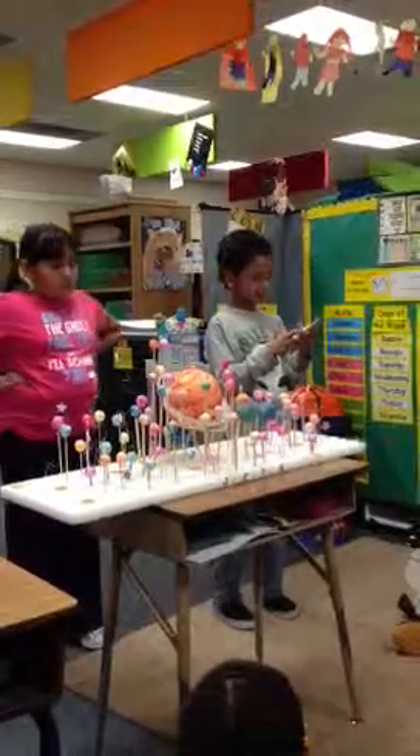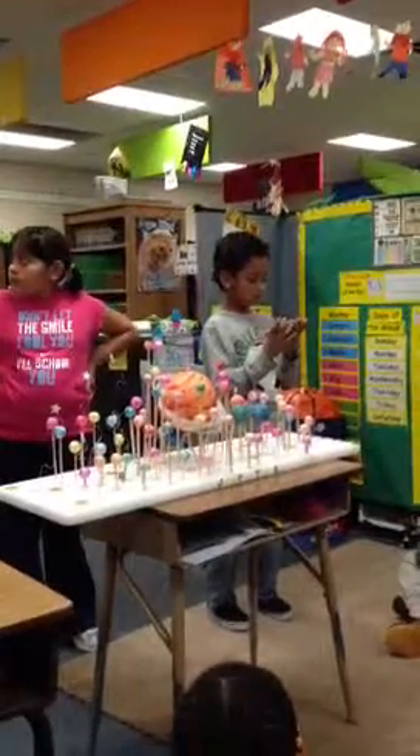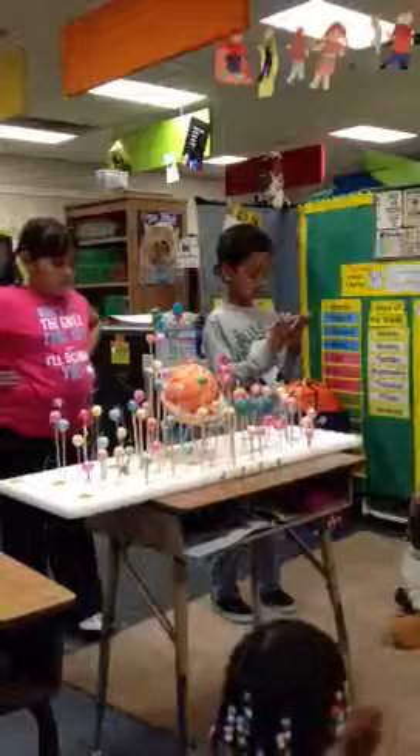Jupiter is known as one of the colorful planets. Other colorful planets are Venus, Earth, and Saturn.